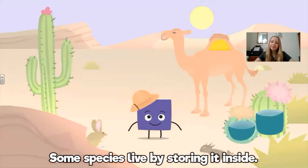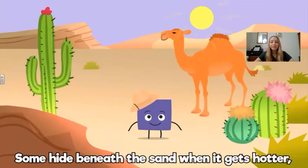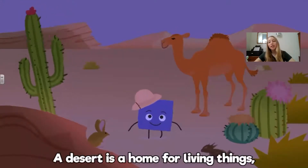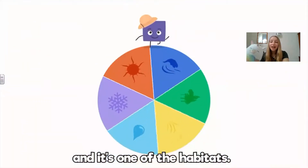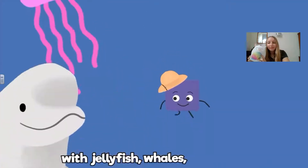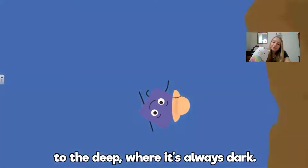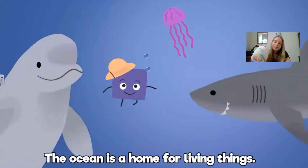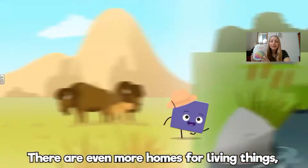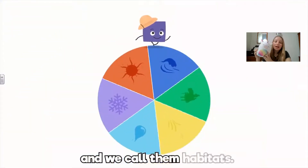A desert is dry and doesn't have much water. Some species live by storing it inside, some hide beneath the sand when it gets hotter and come out in the open when it's night. A desert is a home for living things and it's one of the habitats. The ocean is vast and it's all salt water, with jellyfish, whales, and sharks — from the coral reef in the shallow parts to the deep where it's always dark. The ocean is a home for living things. There are even more homes for living things, so many different homes for living things, and we call them habitats.